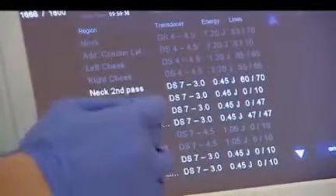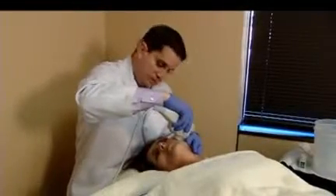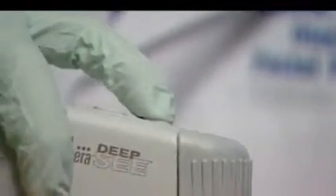Patients describe the sensation of the treatment as a warm prickling feeling. At a cost of $4,500 it isn't cheap, but many patients are attracted by the lack of a scalpel or laser and the fact that the approach harnesses the body's own healing power to affect change. Plus, there's no downtime after the procedure.